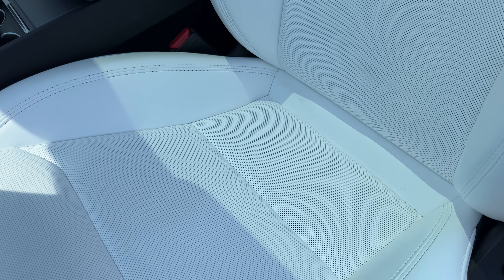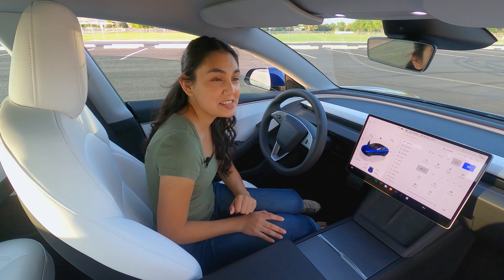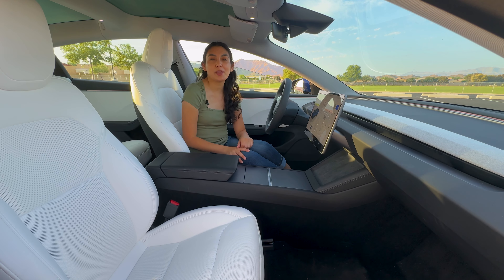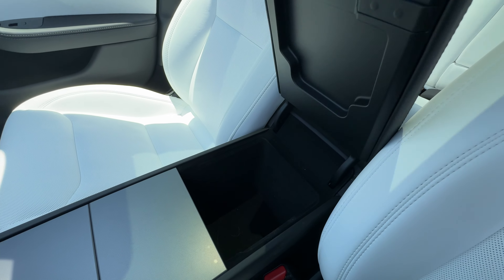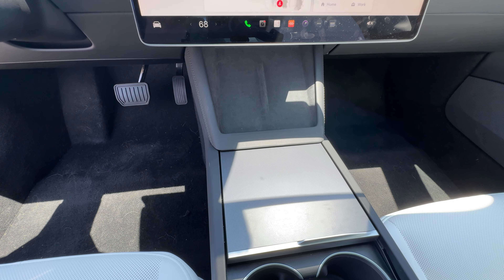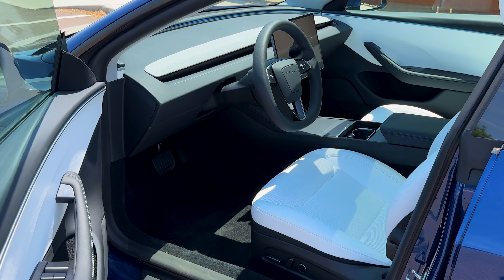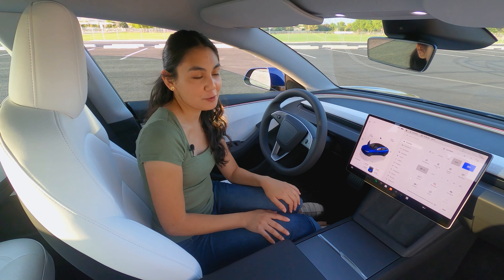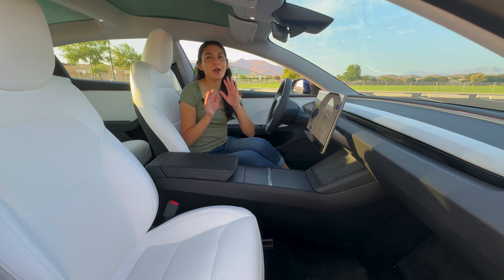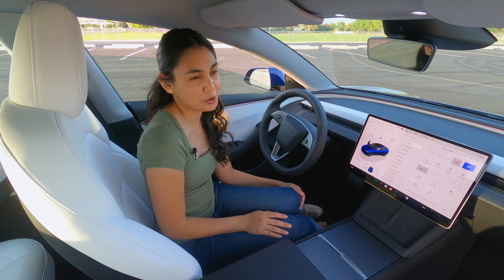Tesla has finally answered my call — the Model 3 now has ventilated seats, which are amazing. The materials in the cabin have changed and feel higher quality. In the middle, there's a deep pocket for storage, two wireless chargers, and one USB-C port. There's also an additional USB port in the glove box for your dash cam storage. It's important to note that you won't have floor mats or a charging cable included upon delivery — you'll have to pay separately for those in the Tesla shop or find a third-party vendor. The automatic garage door opener is also not included and can be added after purchase. I feel like all of these should be included when you buy the car.